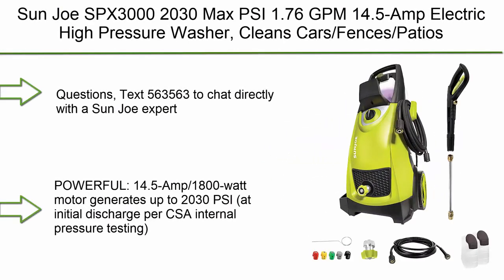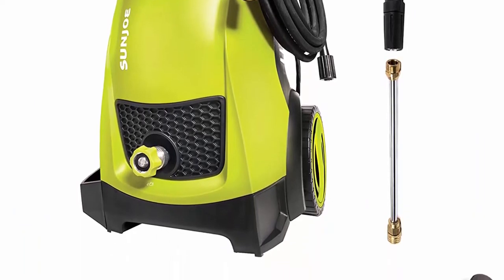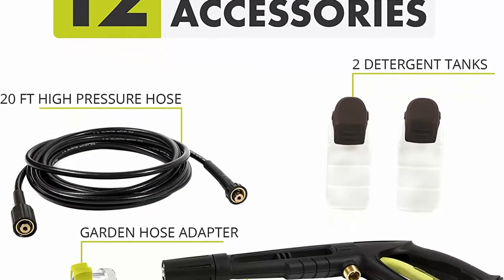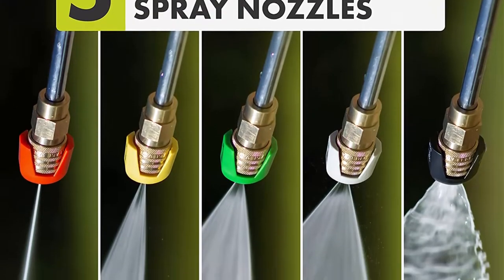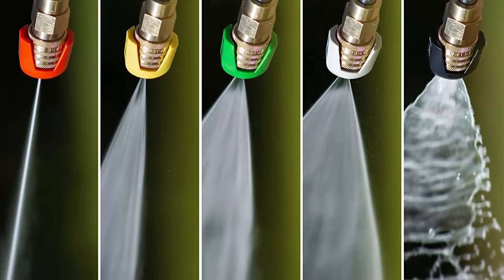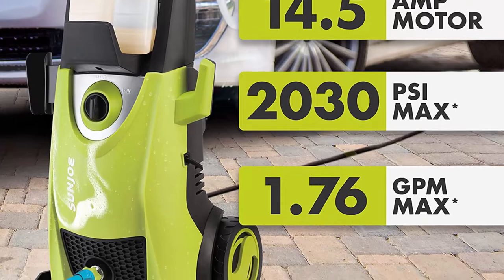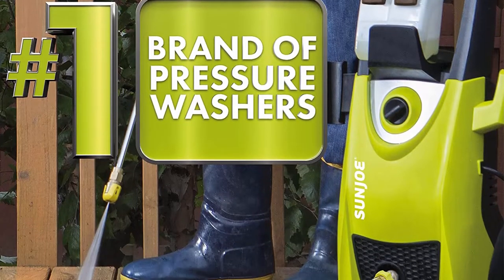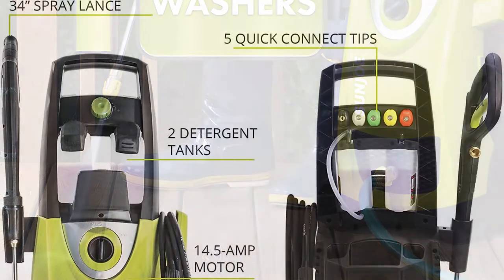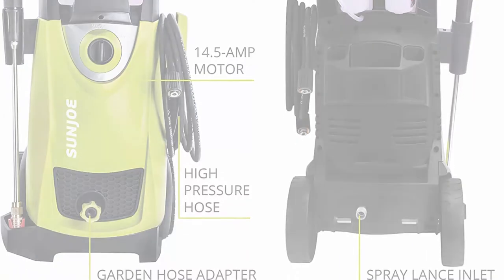Top 5: Sun Joe SPX 3000, 2030 Max PSI, 1.76 GPM, 14.5 Amp Electric High Pressure Washer. Cleans cars, fences, and patios. The 14.5 Amp, 1800-watt motor generates up to 2030 PSI at initial discharge and 1.76 GPM with nozzle open at minimum pressure. Versatile — tackle a variety of cleaning tasks: homes, buildings, RVs, cars, trucks, boats, decks, driveways, patios, lawn equipment, and more. Features two 0.9-liter onboard detergent tanks.